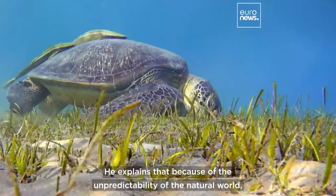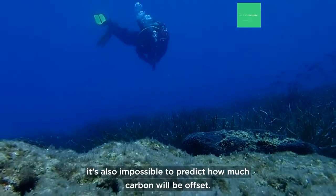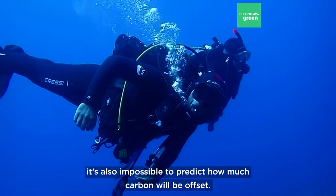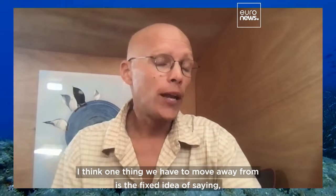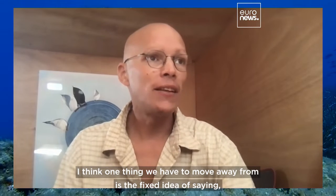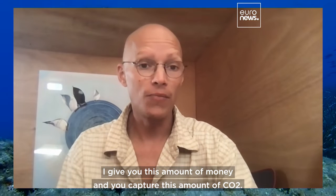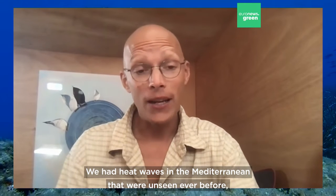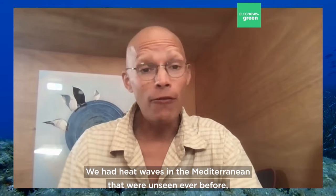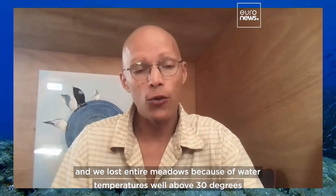He explains that because of the unpredictability of the natural world, it's also impossible to predict how much carbon will be offset. One thing we have to move away from is the fixed idea of saying, 'I give you this amount of money and you capture this amount of CO2.' It's just not how the world works. We had heat waves in the Mediterranean that were unseen ever before, and we lost entire meadows because of water temperatures well above 30 degrees.